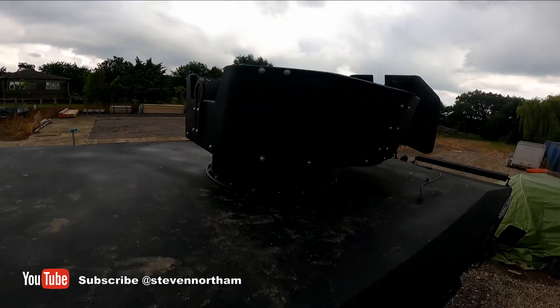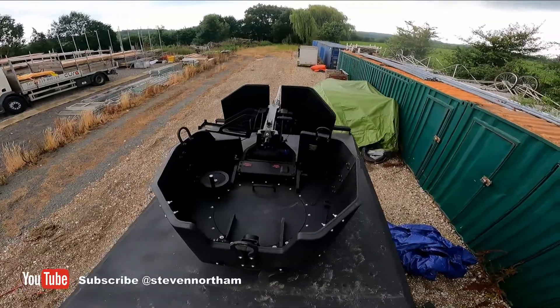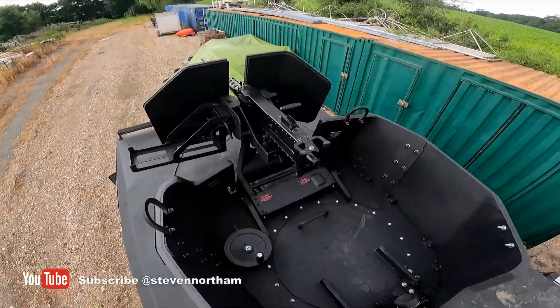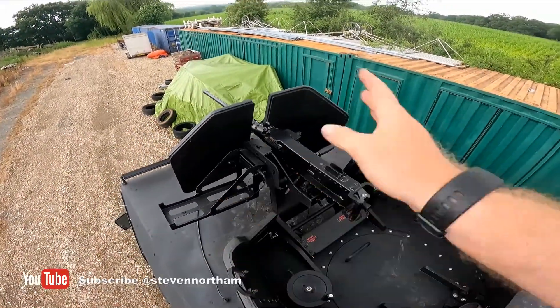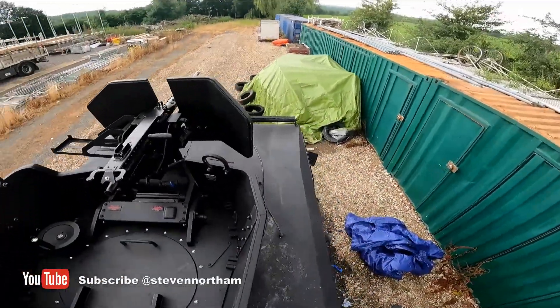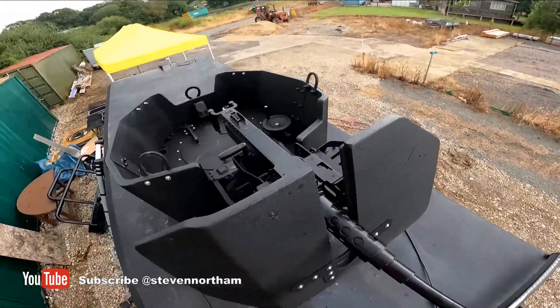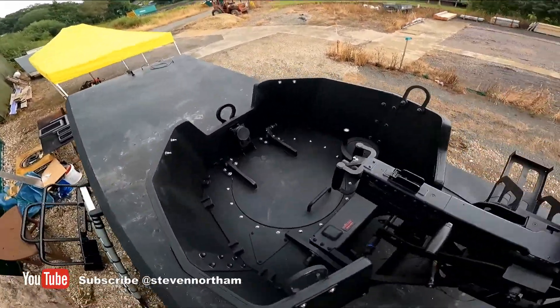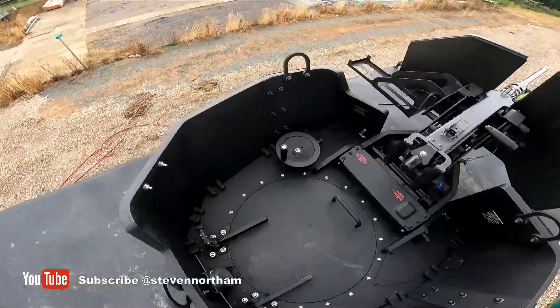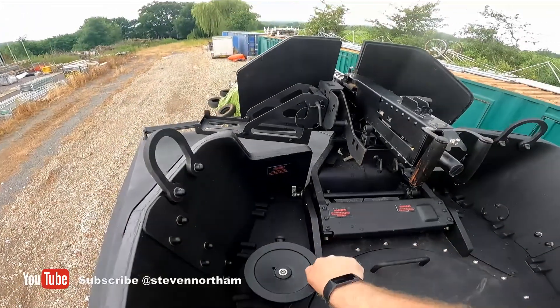No easy feat getting this on, but the turret is on. Not the 50-cal — I've got an ammo box in the round and dummy rounds all ready to put in. This looks pretty mean — definitely fits the vehicle aesthetic. The whole thing is greased up and spins.